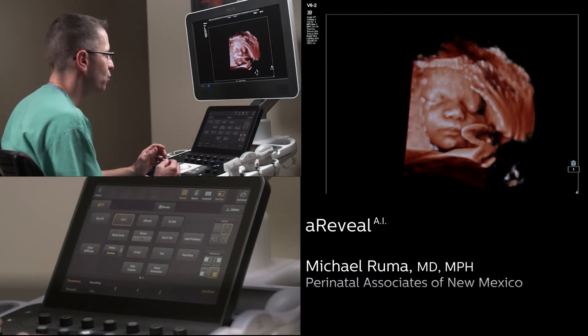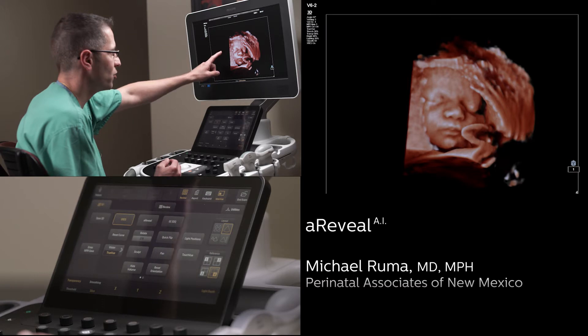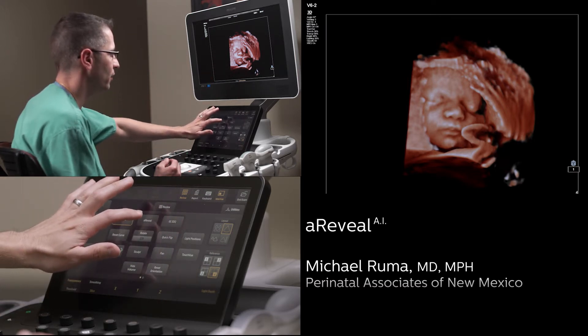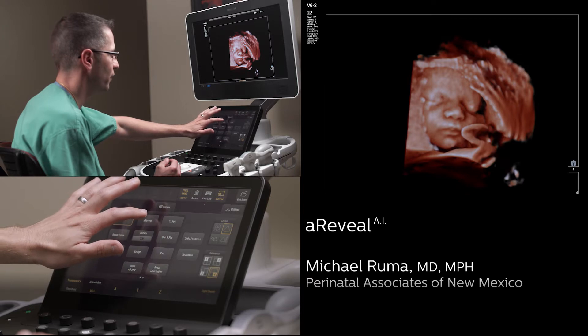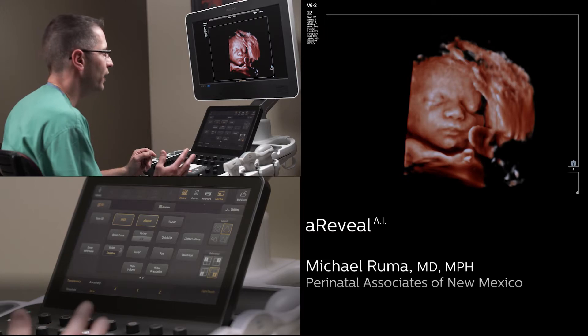We're going to use this new tool that sculpts and removes the extraneous information that we have on the side — uterus and placenta — and that's called A-Reveal. Watch what A-Reveal will do to this volume: it helps to illuminate and show the face off in a quick fashion without having to sculpt any information.